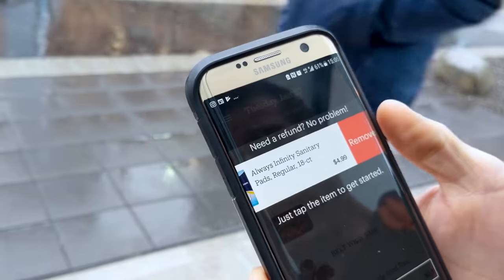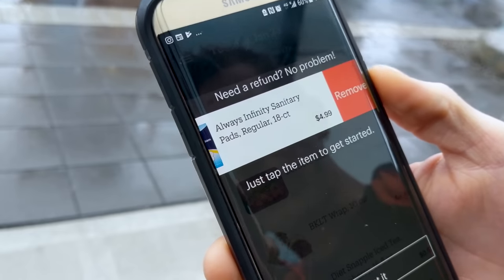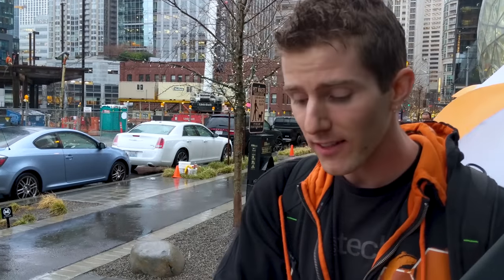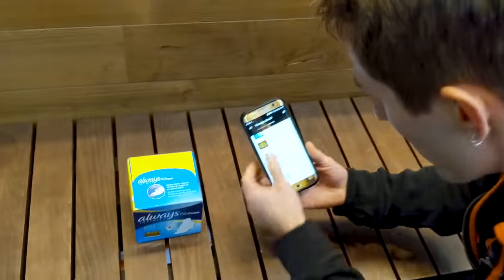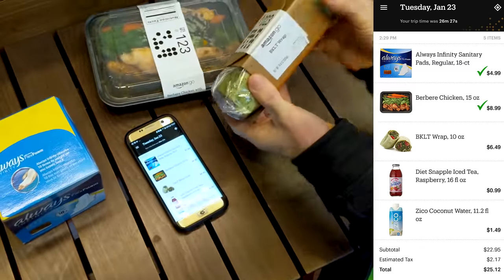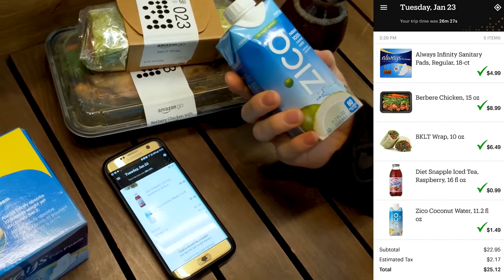Amazon is actually so confident in their system that they've built in a feature where if for whatever reason you're charged for something you didn't take, you can actually just remove it. And crazily enough, they're using the honor system — which, if you think about it, isn't that crazy, because it's tied into your Amazon account, which is tied into your credit card. Let's see how we did: bacon kale lettuce and tomato wrap, diet Snapple iced tea raspberry, diet coconut water — nailed it.